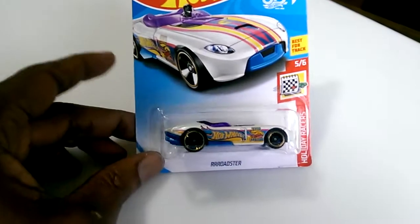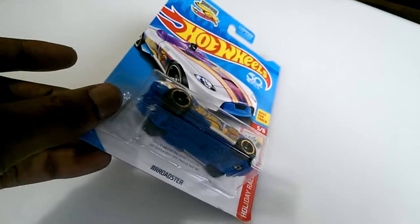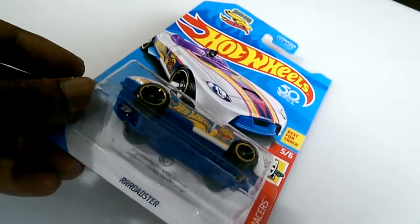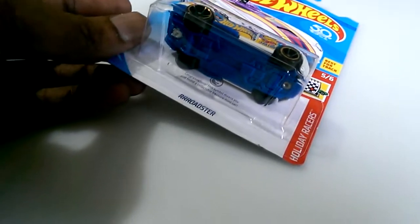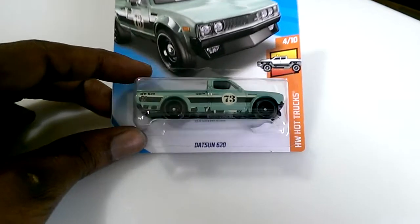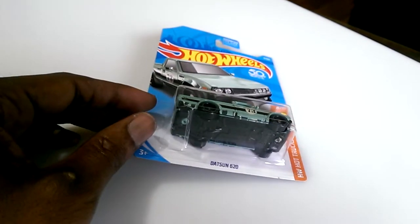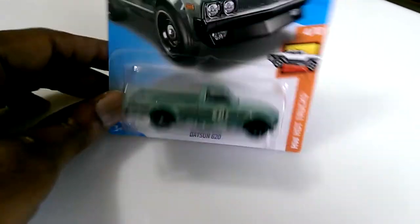At Target I also found another Treasure Hunt. I started to leave it since I already have one, but I went ahead and got it anyway — I'll trade it with the guys down at the flea market. I also picked up the Datsun 620 in green; I didn't have this color, so I think I now have all three. If I can just find the Super Treasure Hunt for the Datsun, I'll be in good shape.